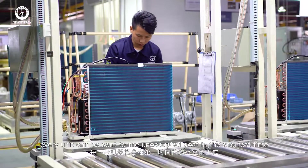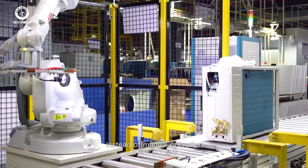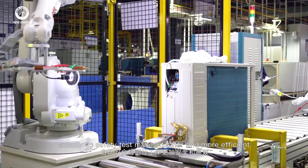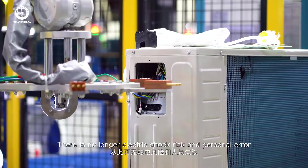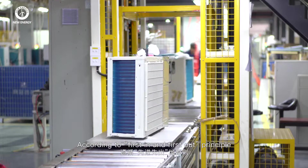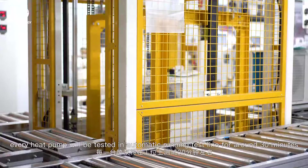By automatic distributing, every unit can be sent to an unoccupied post in the shortest time. Instead of manual operation, the automatic safety test makes the process safer and more efficient, eliminating electric shock risk and personal error.